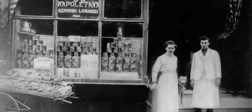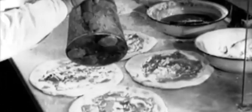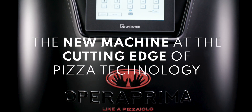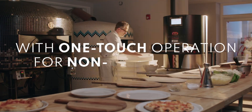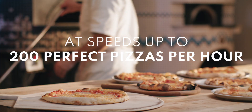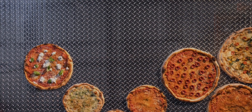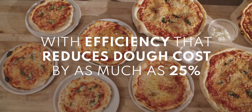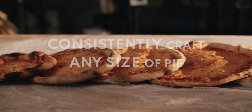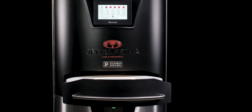Those who came before us made certain that this country rode the first wave of the Industrial Revolution, the first waves of modern invention. So it is not surprising that some would have us stay where we are. This was not built by those who waited and rested. We mean to be a part of it. We mean to lead it.